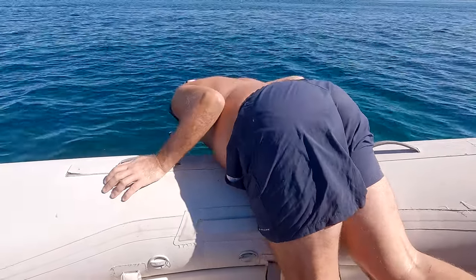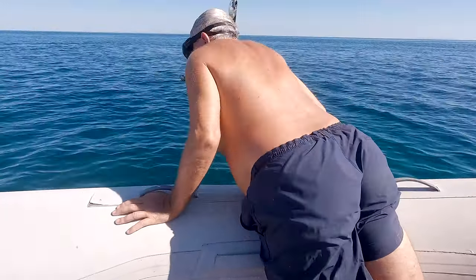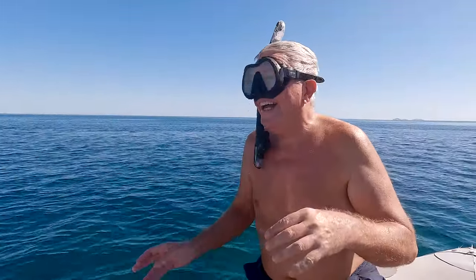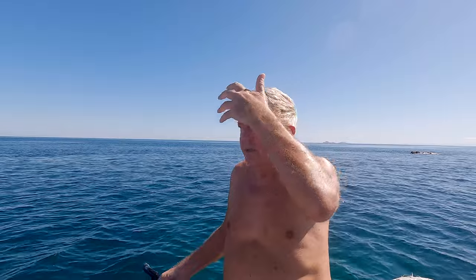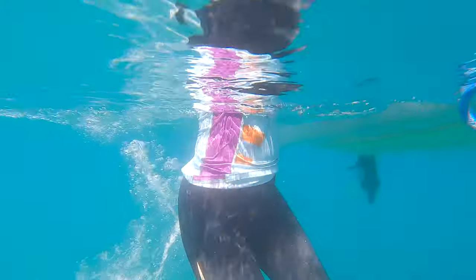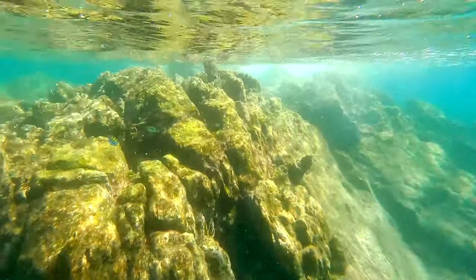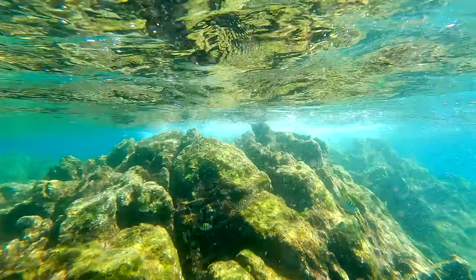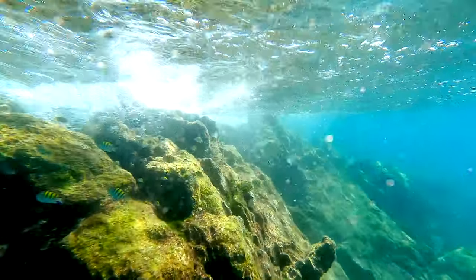Steve's looking at the bottom. I don't think this is the best place to be snorkeling — it's fine for the dinghy though. A splash and all of a sudden I'm in a different world. Five years ago I never would have done this. Never.